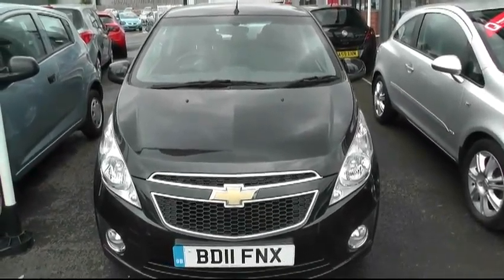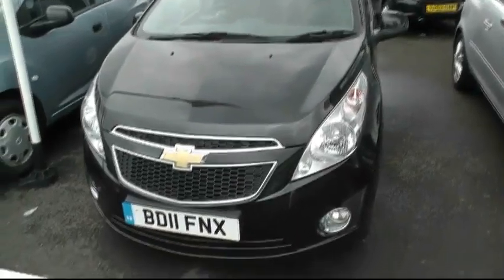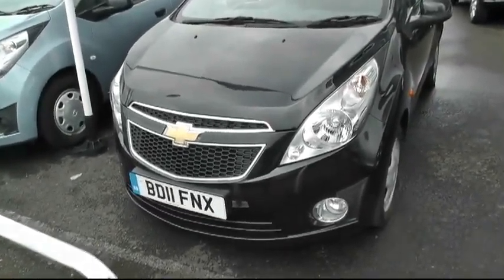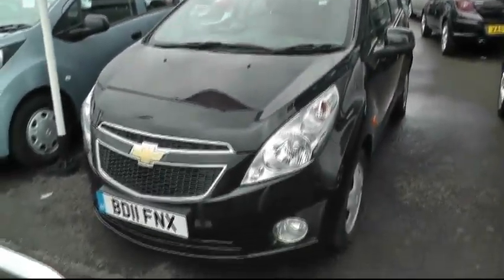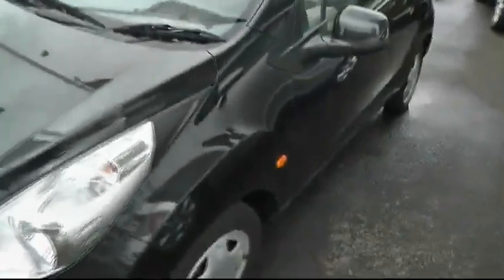Welcome to Brindley Chevrolet in Wendsbury. I'm Phil Betridge and I'm going to take you around this Chevrolet Spark. As you can see, it's a 2011 model, it's the LS, comes with front fogs standard, 14-inch steel wheels, it's finished in black, it's all colour coordinated, and it's a 5-door.